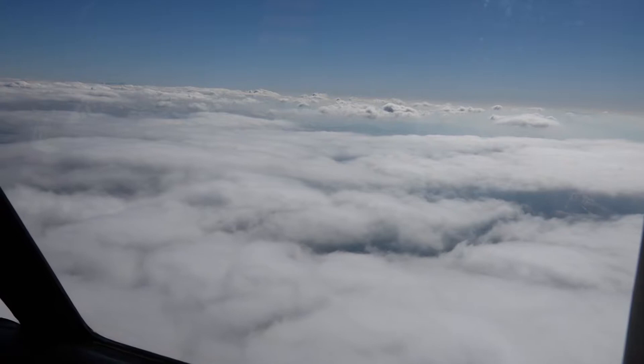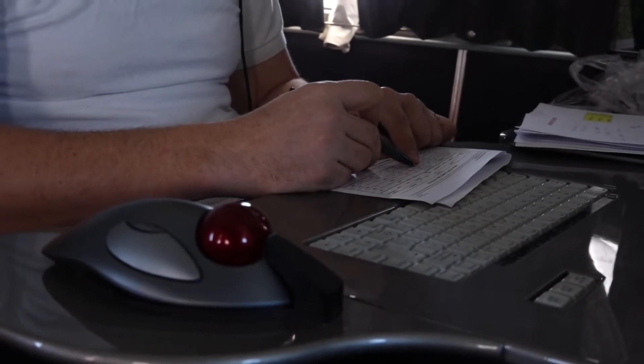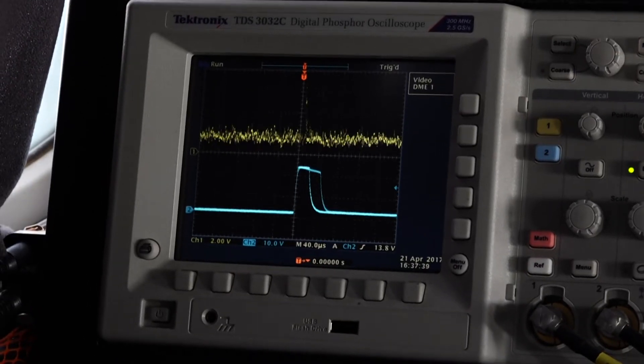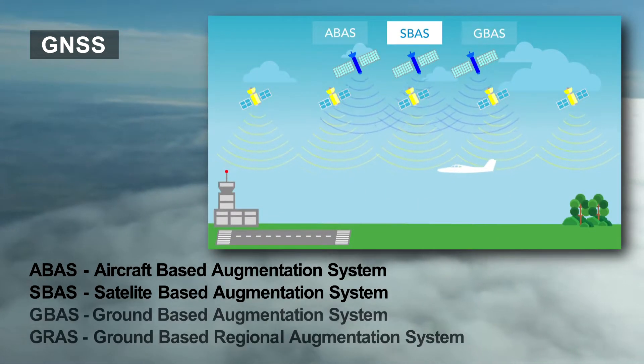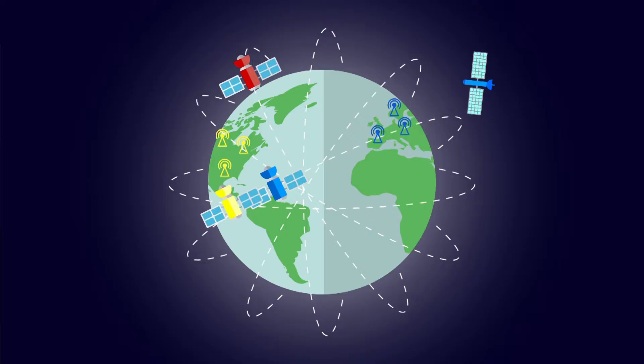Despite this, with a basic GNSS GPS system, it was never possible to reach the decision heights typical for precision approaches — 200 feet in the case of ILS Category 1. The development and certification of advanced SBAS systems has shifted the possibilities of using satellite navigation in aviation towards this milestone.